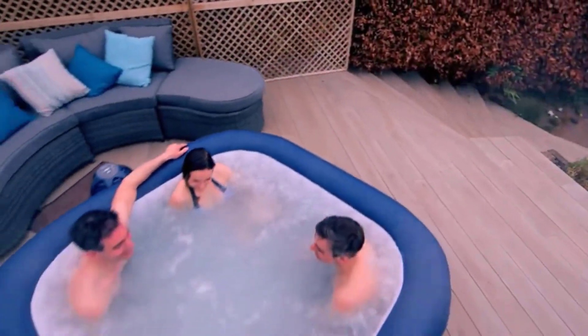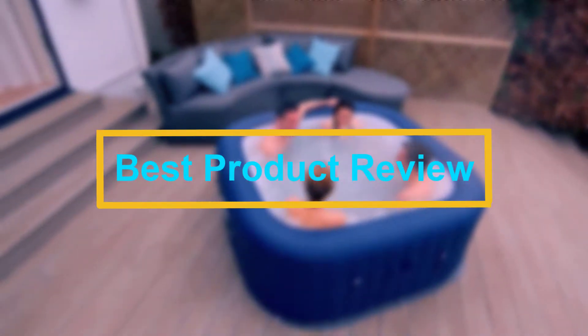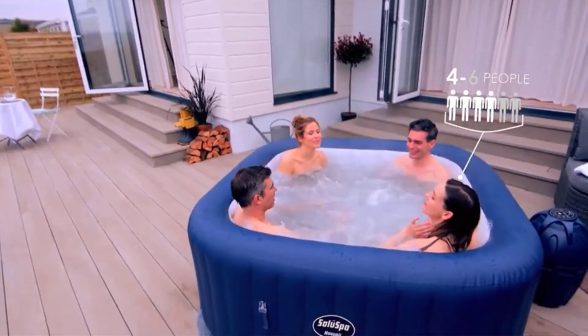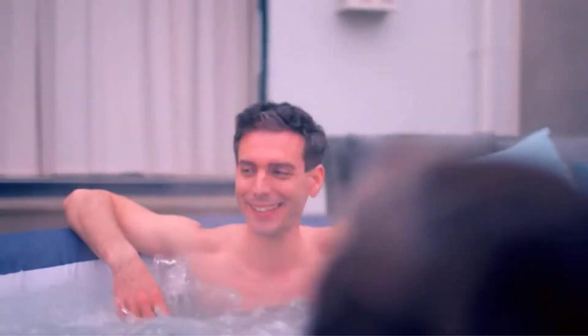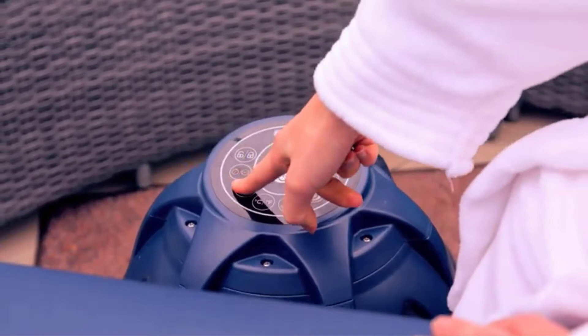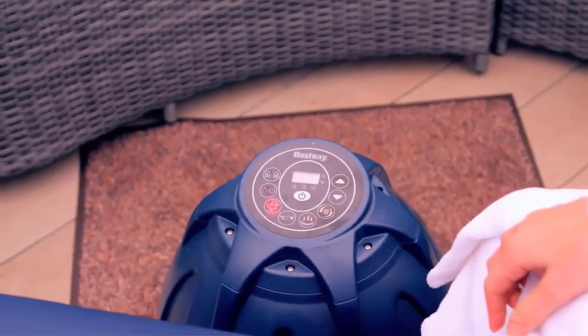Hello viewers, welcome to Best Product Review. In this video we are going to be checking out the best five inflatable hot tubs. We made this list based on our personal opinion and hours of research, and we have listed them based on the type of features and price. We have included options for every type of user.